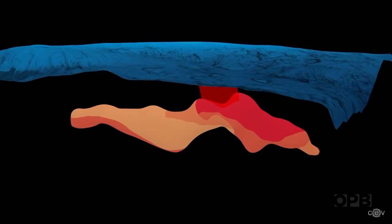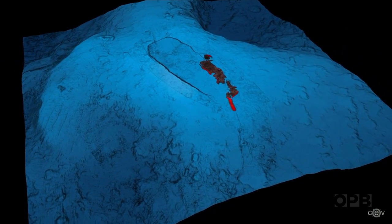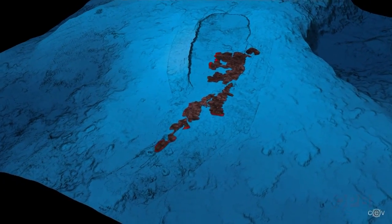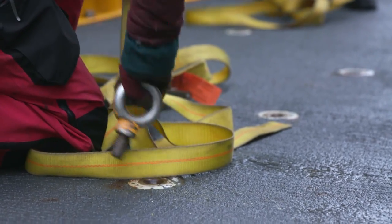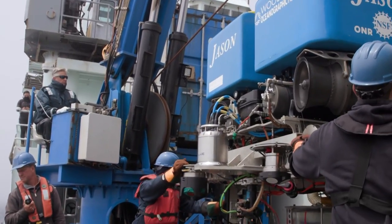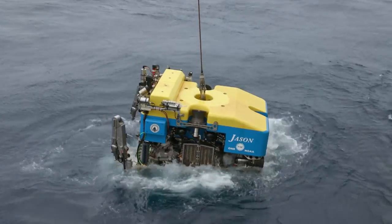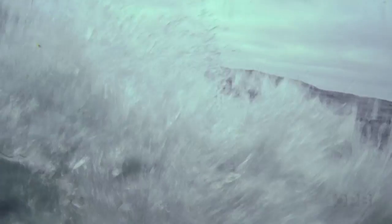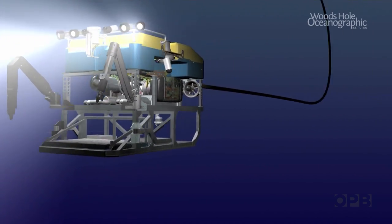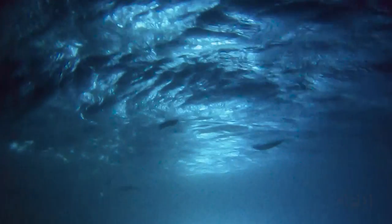Axial doesn't blow its top when it erupts. Instead, the magma below causes it to crack open on its slopes and ooze lava. In general, I think we learn the most about how volcanoes work by studying them in the act of doing something. With the help of Jason, a remotely operated submarine, the science team is trying to figure out how to predict volcanic eruptions on the Axial Seamount months or even years in advance.